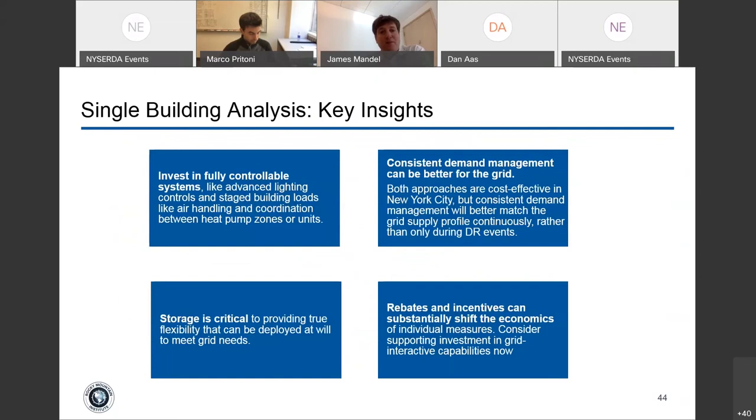At the building level, investing in fully controllable systems becomes really powerful. Thinking about demand management in a consistent way — as opposed to an event-driven way like DR — is really useful. Storage plays a critical role; figuring out how to incentivize and clear the red tape for more storage, both thermal and electrical, can be pretty valuable. Tailoring rebates and incentives to focus on measures that can provide flexibility as rate structures evolve is also key.